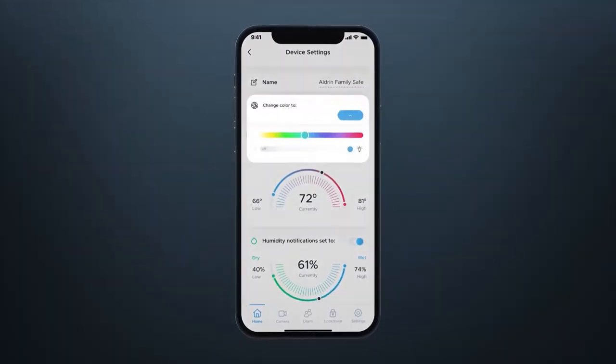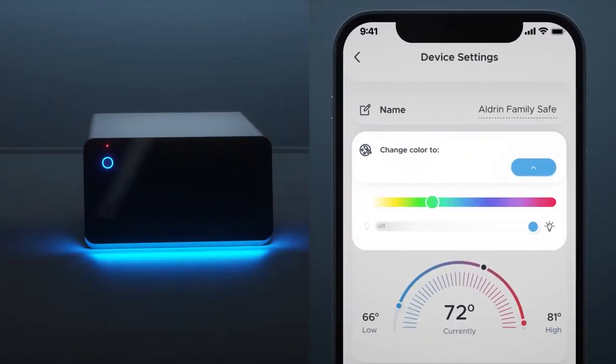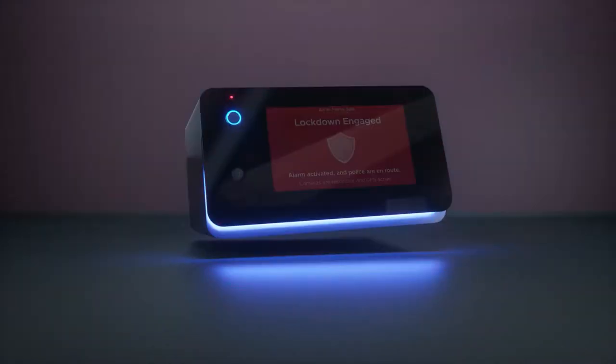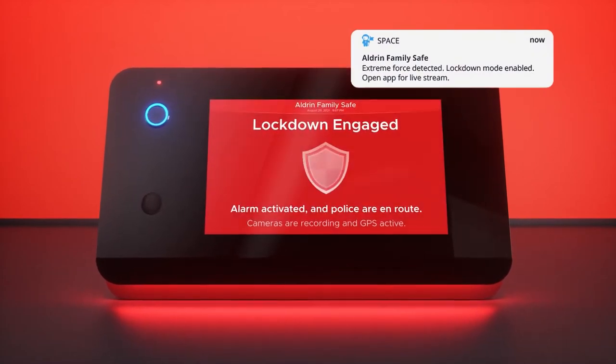Use the app to set temperature and humidity alerts and customize the exterior lights to be the color and brightness level you choose. Motion-sensing accelerometers detect any unwanted movement, so intruders don't stand a chance.